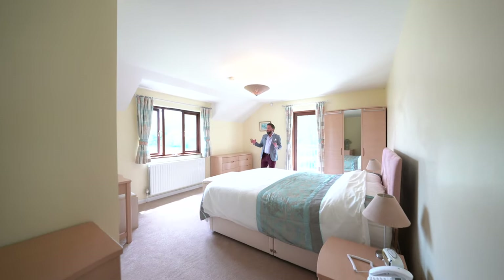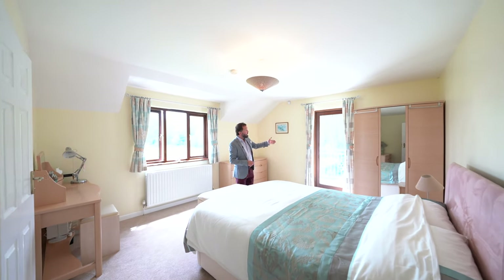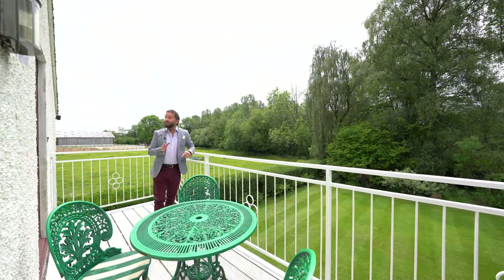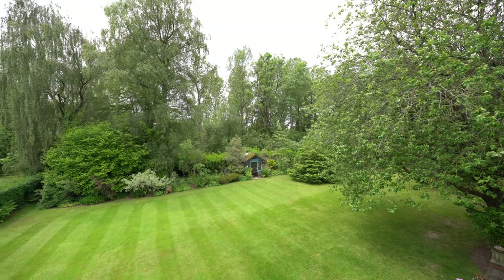The main bedroom is dual aspect and benefits from its own en suite facilities plus a balcony area accessed to the rear. This fantastic south-westerly facing balcony is accessed from bedrooms one and two and enjoys stunning views over the rear garden.